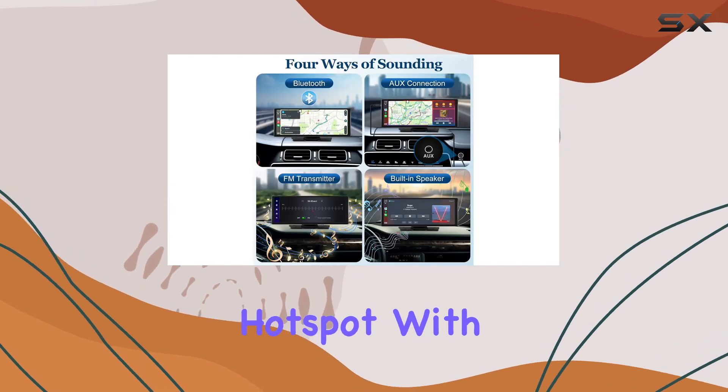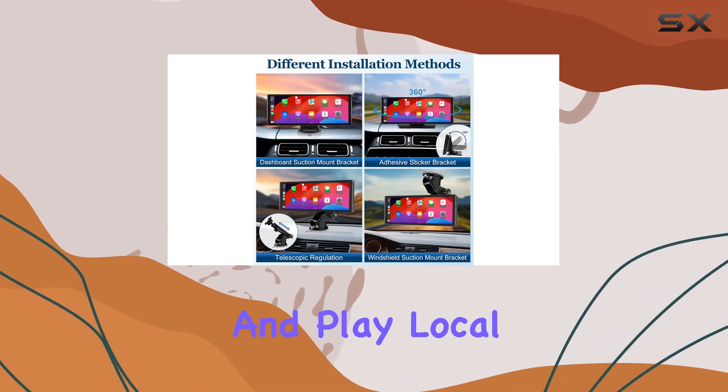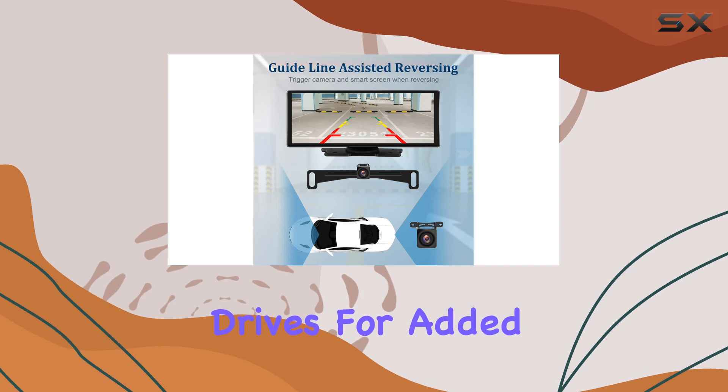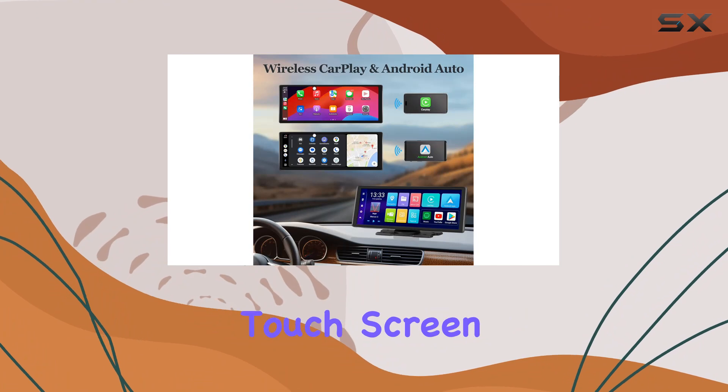Via smartphone hotspot with MirrorLink capabilities, share media, navigation, and apps wirelessly. Play local music and videos from TF cards or USB flash drives for added convenience and entertainment.